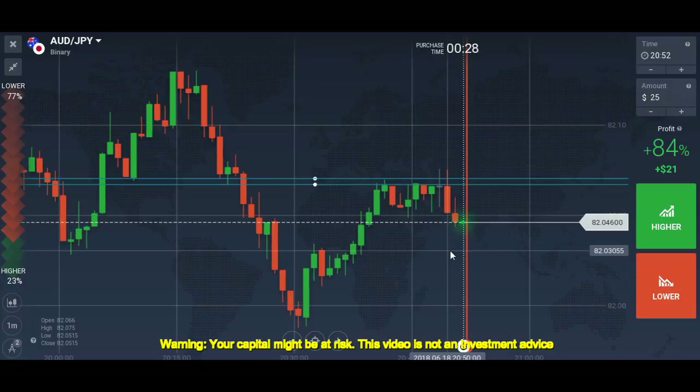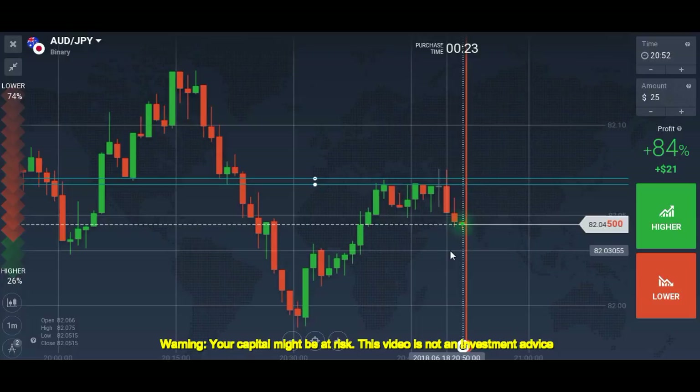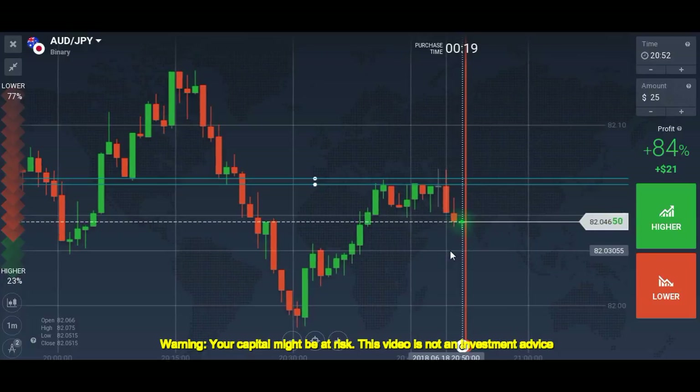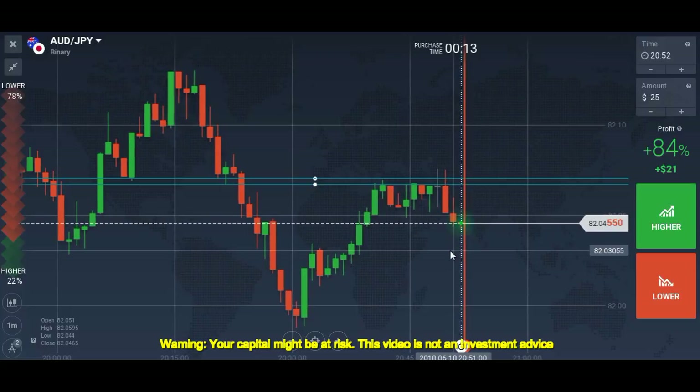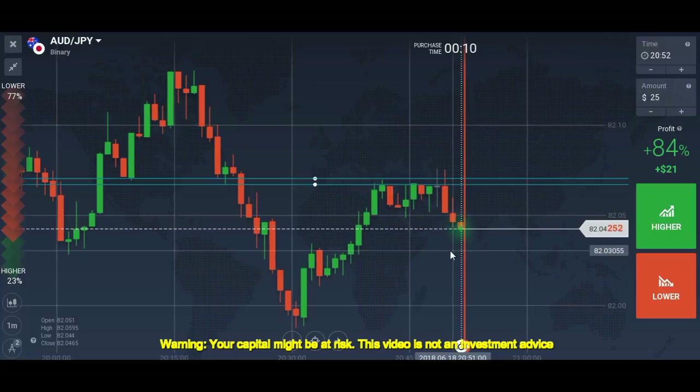Right now I'm working on the forex strategy for you all. As soon as I test the strategy and it passes, I will share it and explain it. The strategy is very simple — it uses the trend line, support and resistance levels, and the candlestick pattern. That's it. I didn't add anything else; these are the only parts of the strategy.